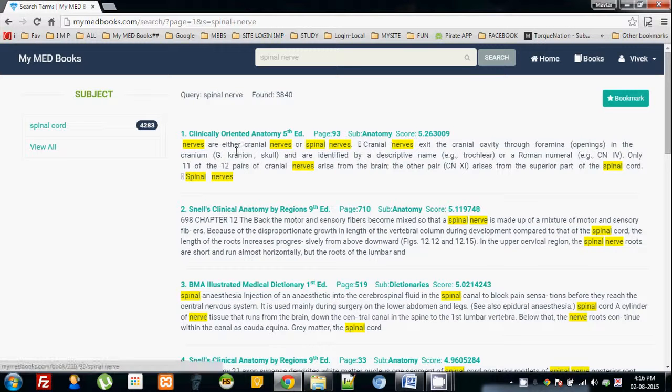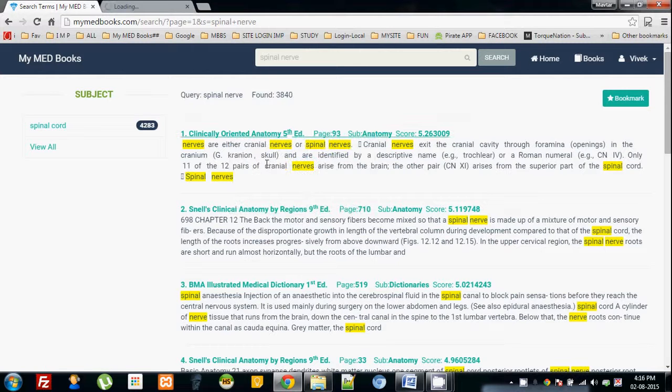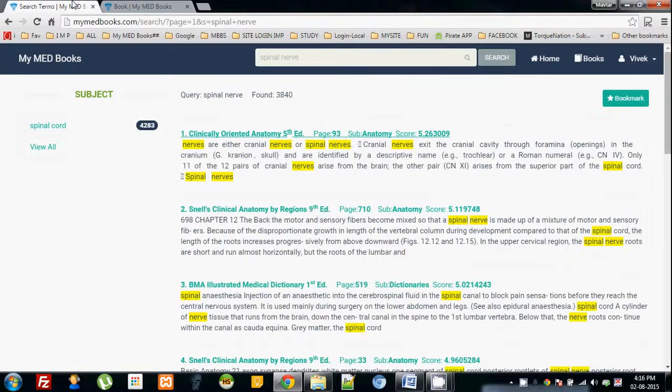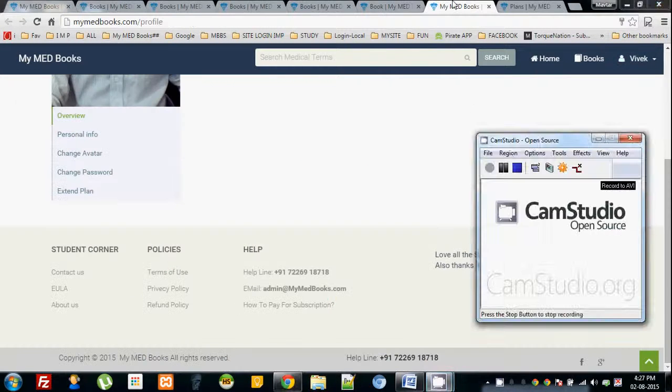This is how the search looks. Whatever we search, the best result comes first. Here we can see 'spinal nerve' — the first best result comes with the best possible match from any book in the database. It's much easier — you can search any medical word in the search bar, get precise results, and directly read the books.